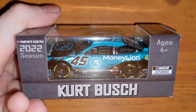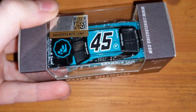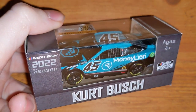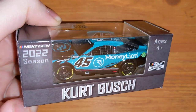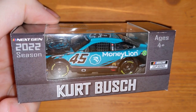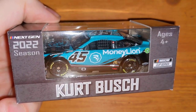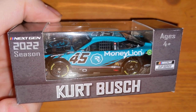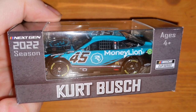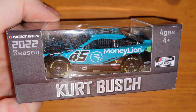Here is Kurt Busch's Money Lion car. Kurt Busch announced his retirement because he had a concussion at Pocono — he got loose in turn three and the back end smashed into the wall. He never raced the rest of the season. Ty Gibbs replaced him in the 45 for a bit, then Bubba Wallace took over the 45, and Ty went to the 23. At the end of the season, Kurt announced his retirement.